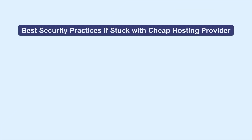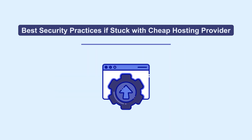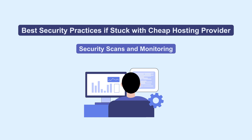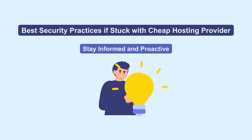For those already committed to a cheap provider, compelling security practices include migrating to a more reliable provider, focusing on software updates, strengthening passwords and access control, implementing security scans and monitoring, religiously backing up data, and staying informed on security best practices.